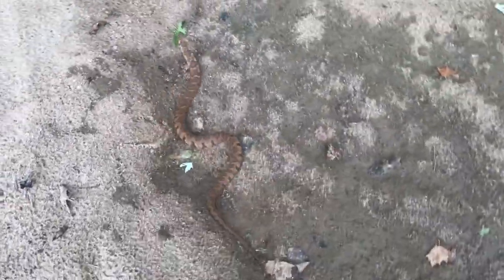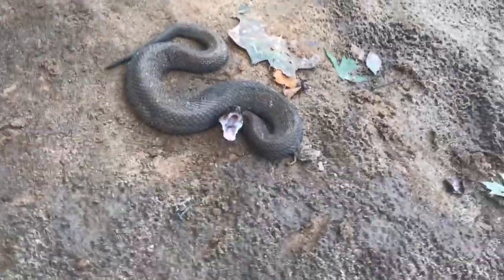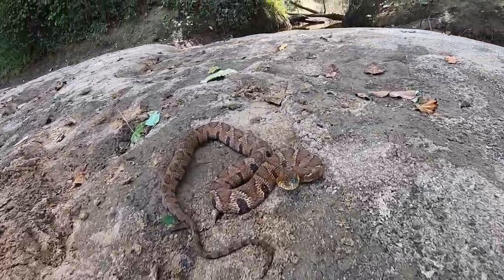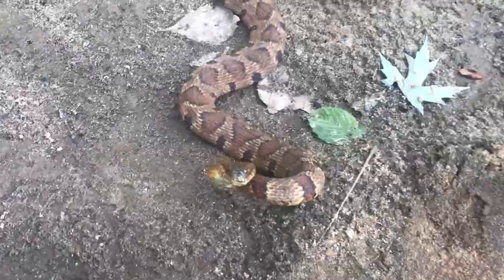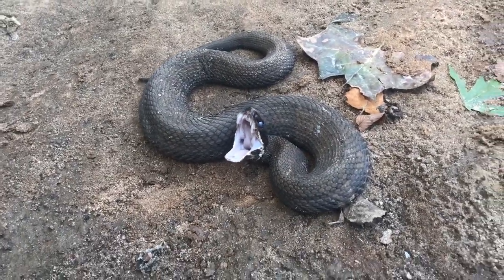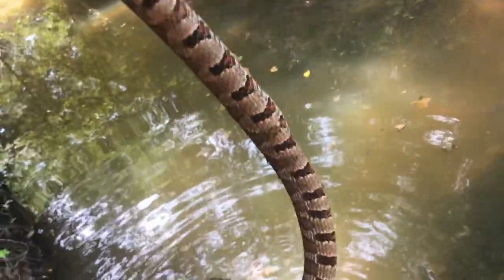When you approach a water snake, generally water snakes are going to be very quick to run away. You noticed with the cottonmouth that he did not try to run away. A lot of the times what you'll find with cottonmouths is that they stand their ground. Of course, if you start handling a water snake and catch it, then they're going to be more likely to stand their ground. But in a general wild setting, water snakes are a lot more likely to quickly flee than a cottonmouth is. So if you approach a snake and it holds its ground, chances are it's a cottonmouth — if it tries to run away, it's a lot more likely to be a water snake.